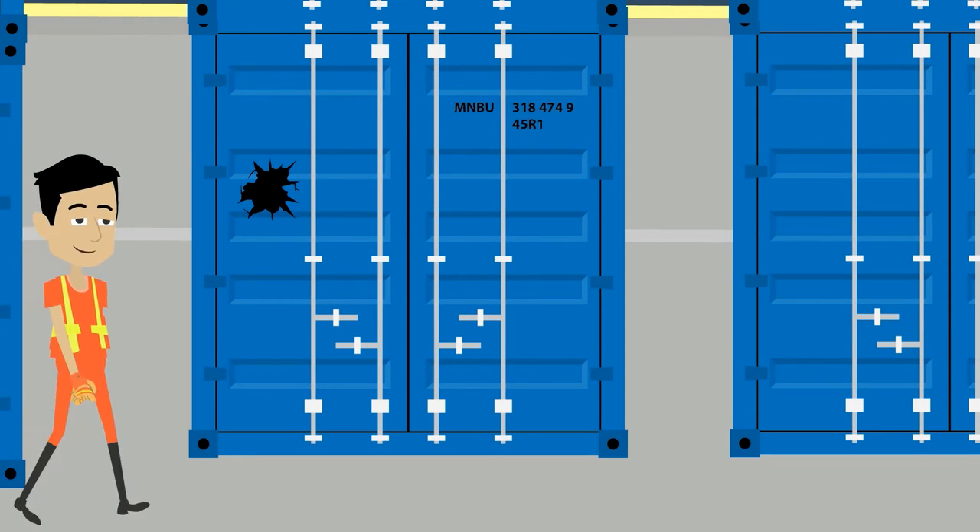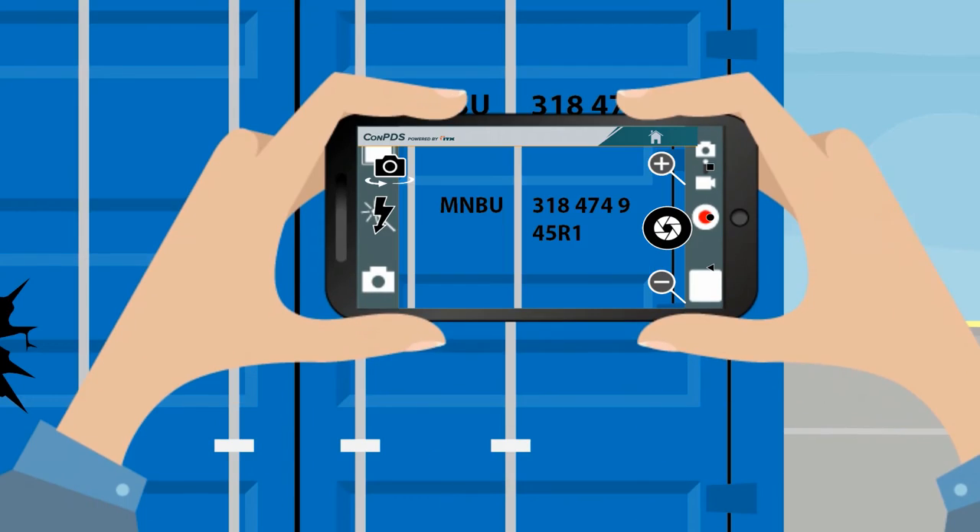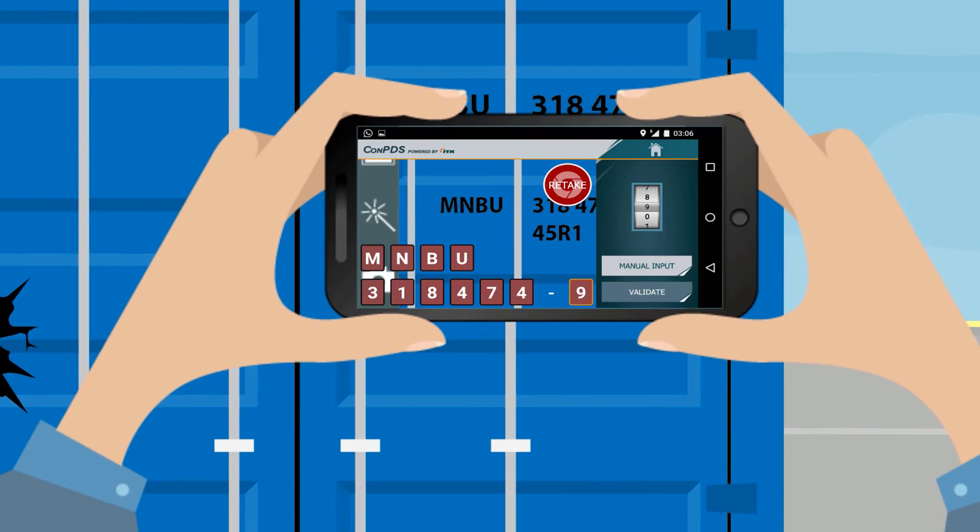ConPDS uses your choice of handheld smartphones and tablets for container identification and photo documentation. It uses a state-of-the-art OCR engine for automatically recognizing container identifiers — no more typing! The OCR engine is also available as a standalone solution on request.